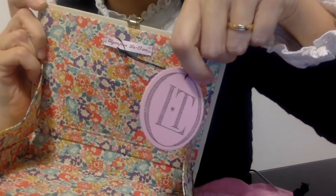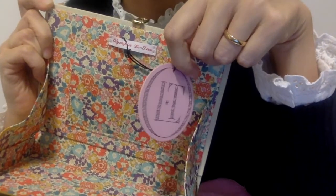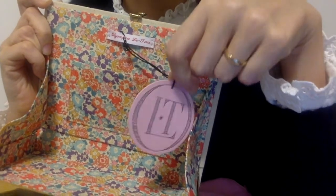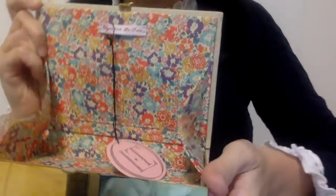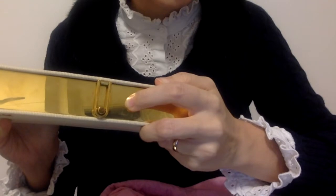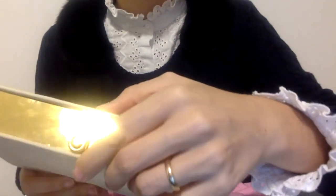The bag is brand new with tags, but I was able to pay a discounted price because of some small defects — some dirt and small scratches here and there. The closure and the side of the bag are in golden metal, though I can't really show you because of the reflection.